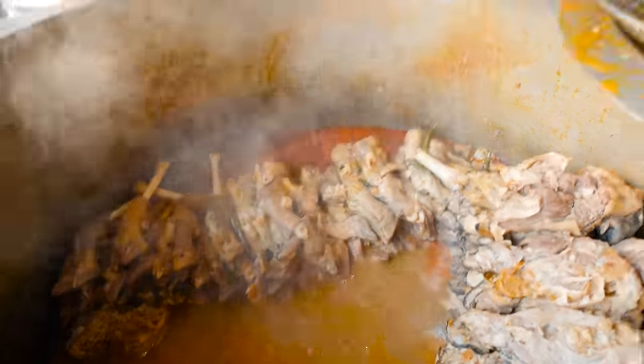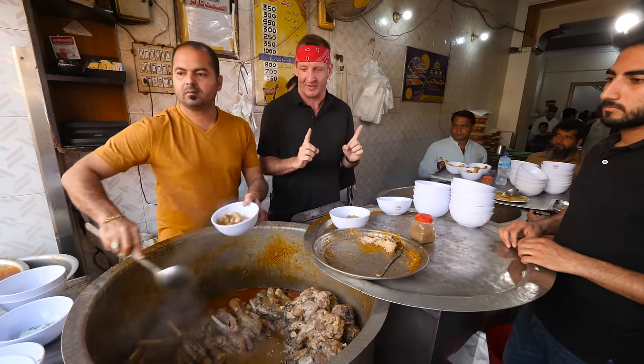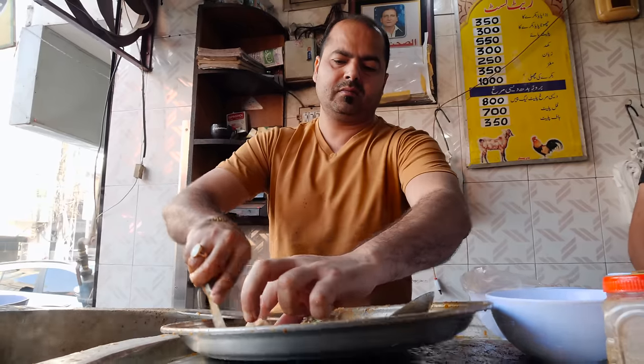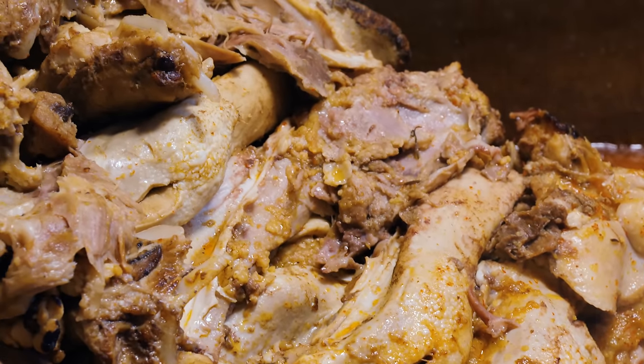It all starts with a hearty breakfast. Good morning from Pakistan, it is day two. We're starting with a pretty tricky breakfast. Pretty much before the sun comes up, people are coming here for this. This pot is filled with goat heads, split into three parts: the brain, the cheeks, and the tongue.